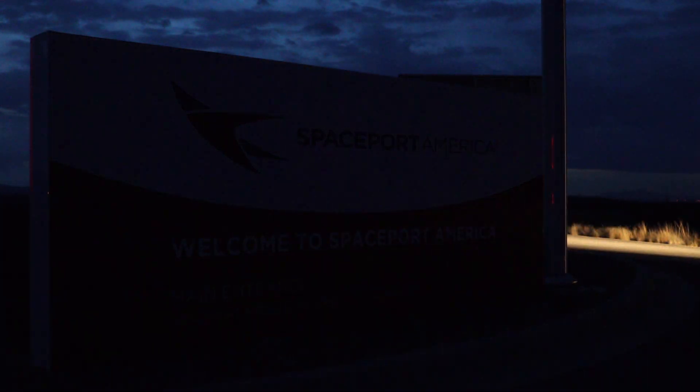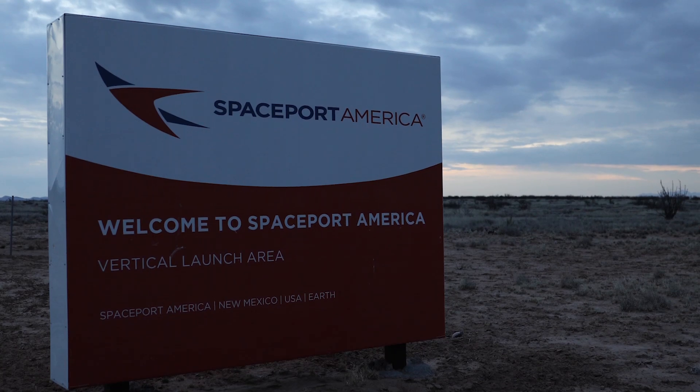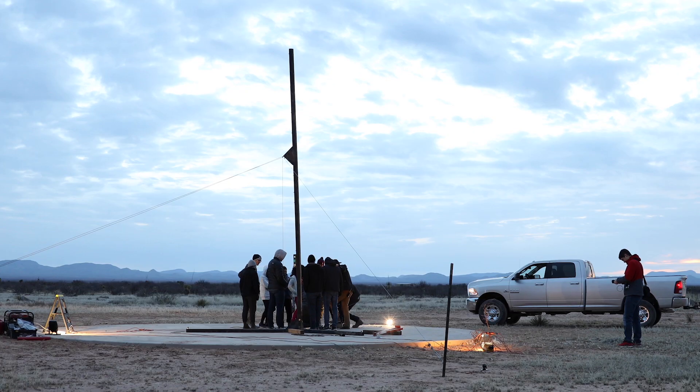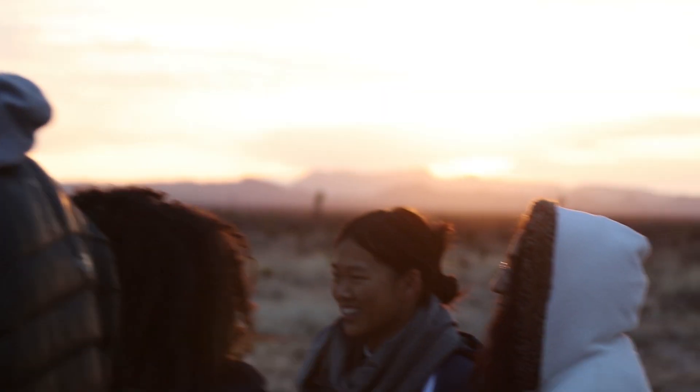First, a few operational things. As they said, please, once we know where the rocket is, do not get in your cars and go driving towards it. Please, please, do not do that. I will get mad. Other folks will not get mad, they'll just be annoyed. I will be mad, so don't do that.